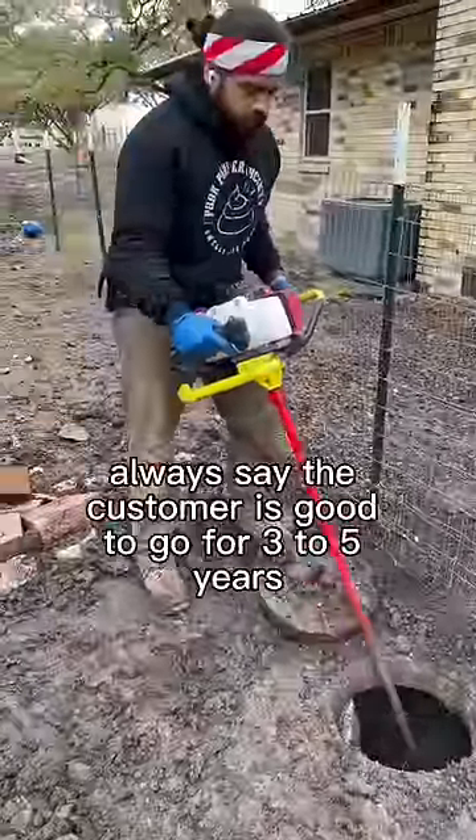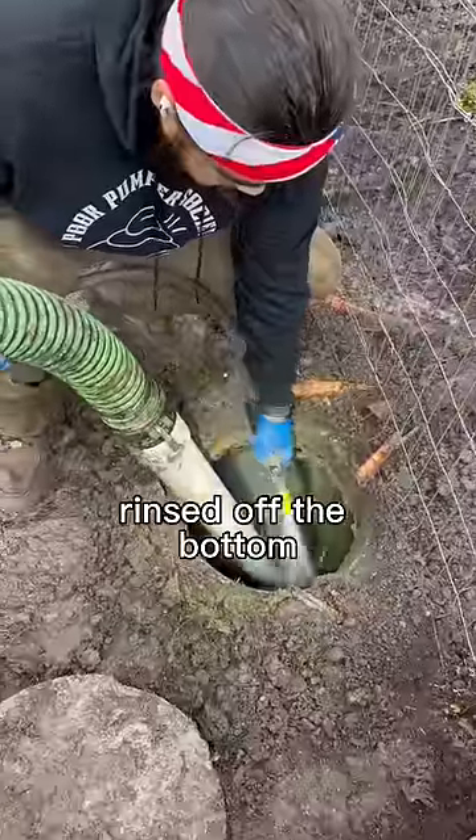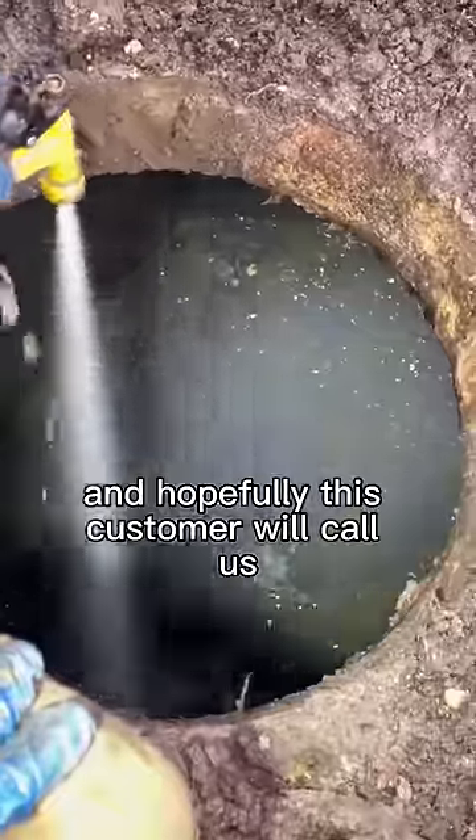After my video I always say the customer is good to go for 3 to 5 years, and that's so they won't end up like this. I've rinsed off the bottom and hopefully this customer will call us before they back up next time.